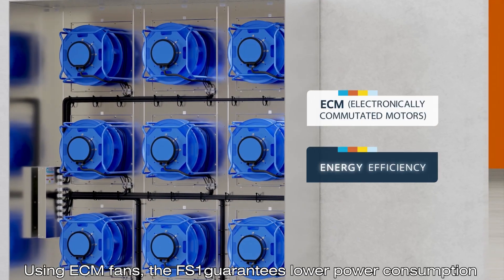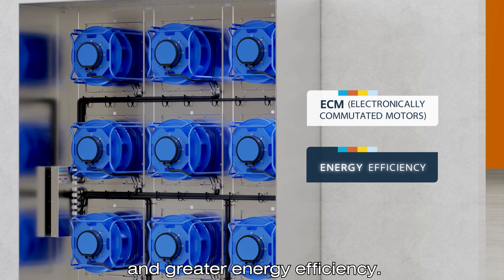Using ECM fans, the FS1 guarantees lower power consumption and greater energy efficiency.